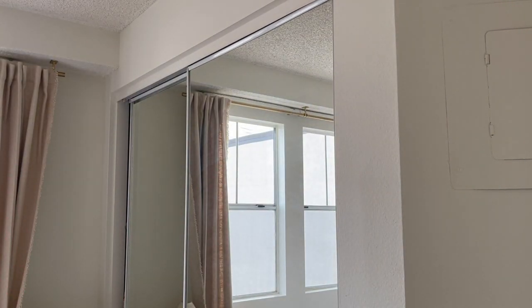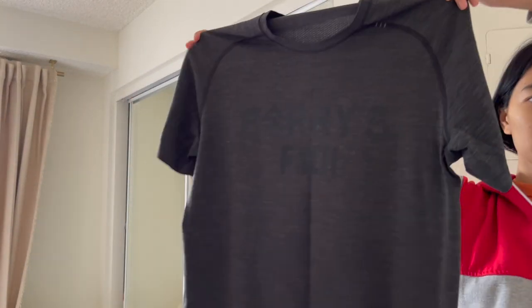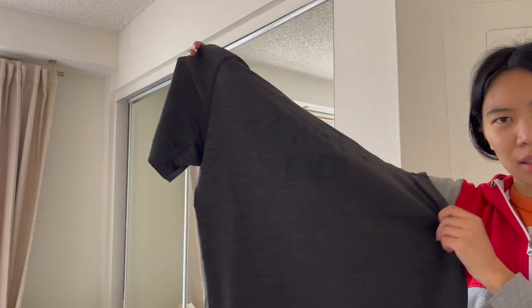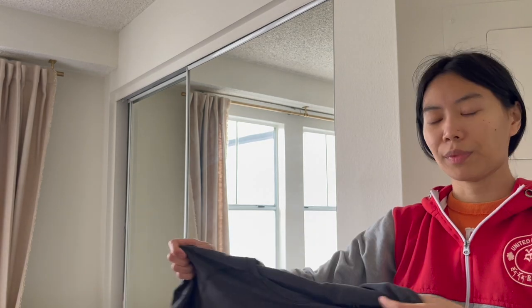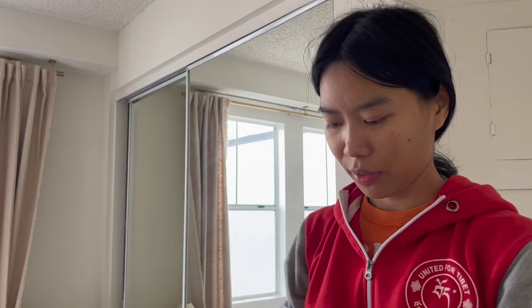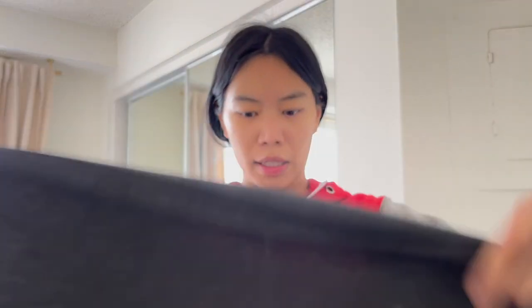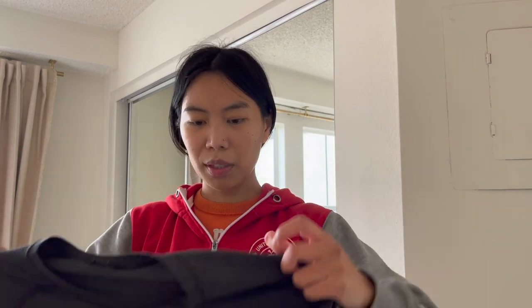Next is a Lululemon top — this one has a Barry's gym collab. I believe it's the Metal Vent Tech, which I can confirm because those have writing on the hem. I paid ten dollars, which felt high — Goodwill charges a lot for athletic clothes and I felt this should have been 6.99.